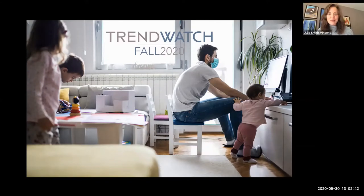Thanks so much, Kim, and thanks to all of you for joining us for Part 2 of Trendwatch Fall 2020. Trendwatch is a very popular program that takes place during market. We've pivoted to webinars this go around, and as Kim had mentioned, you get the CEU credits for today.